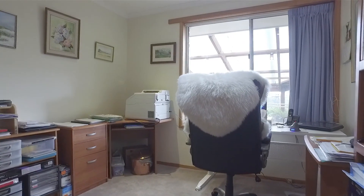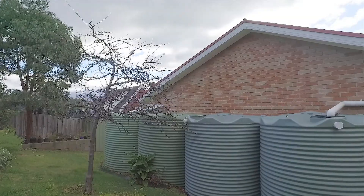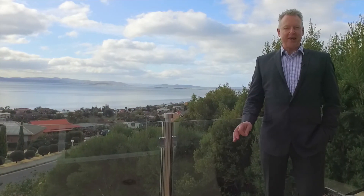This large family home really does have a lot to offer including surround sound, solar panels and 20,000 litres of water tank storage. I certainly look forward to hearing from you and getting you through in person.